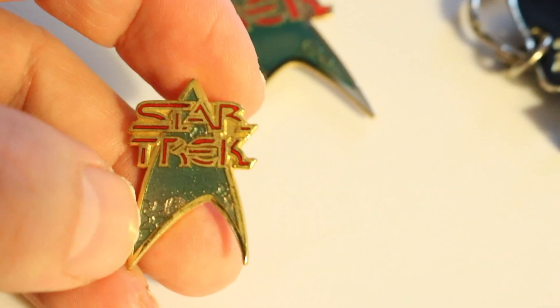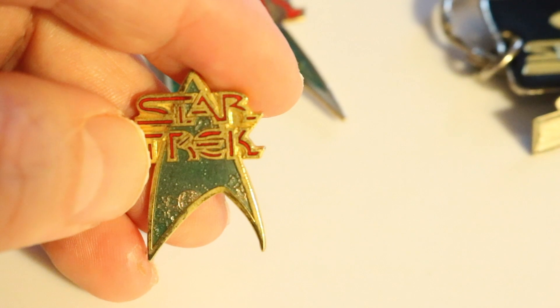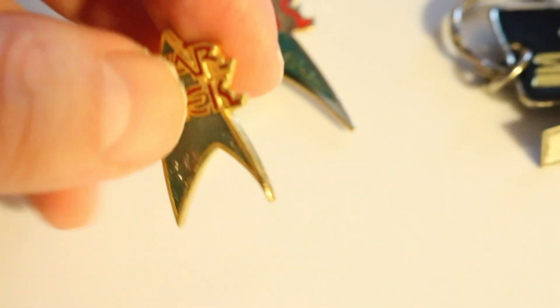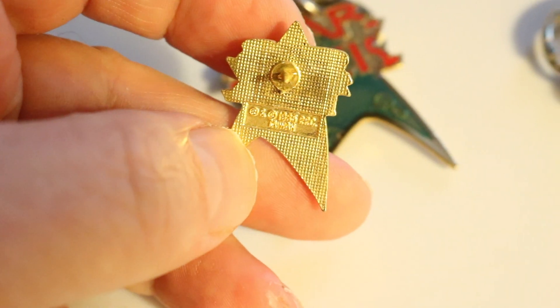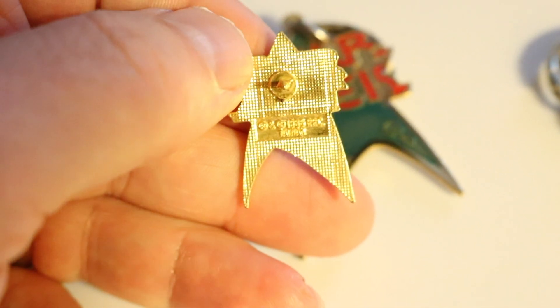In another video I'll show off all my other Star Trek pins. But here's the lapel pin — right there — and here's the back with the pin. And this also says copyright 1985. There you have it.